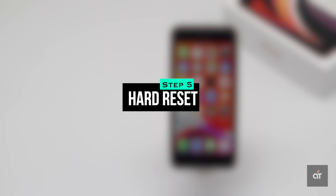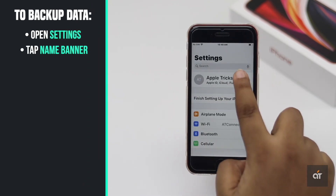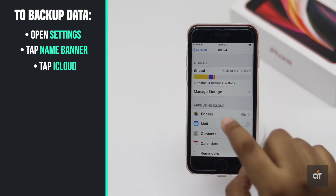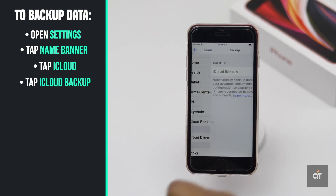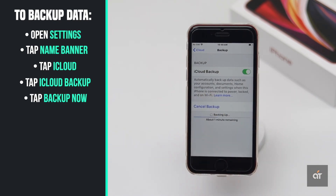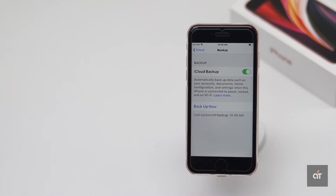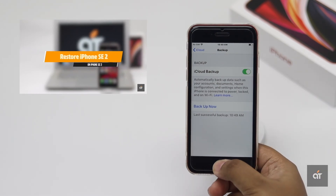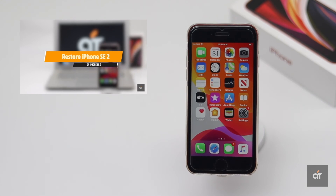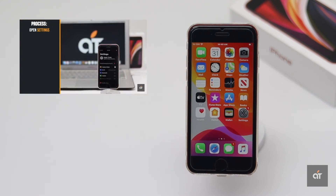If nothing else works, before taking it to an Apple service center, as a last resort you can back up all your important data and contents and do a hard reset on your iPhone SE 2. We have a video about how to do a hard reset — we'll leave the link in the description. If a hard reset also doesn't fix the problem, the ear speaker could be broken, so you'll need to take it to an Apple service center.